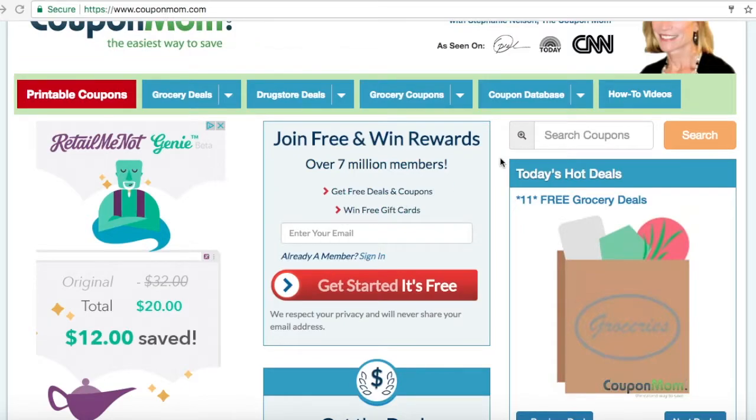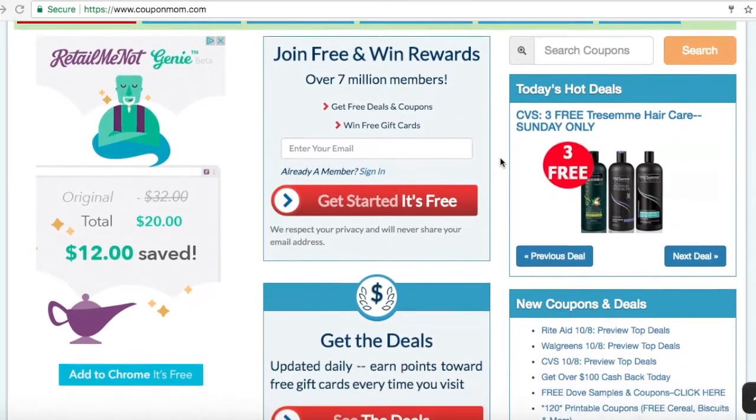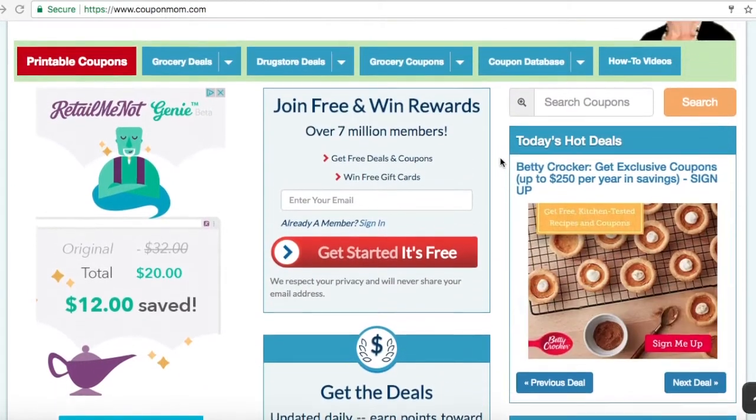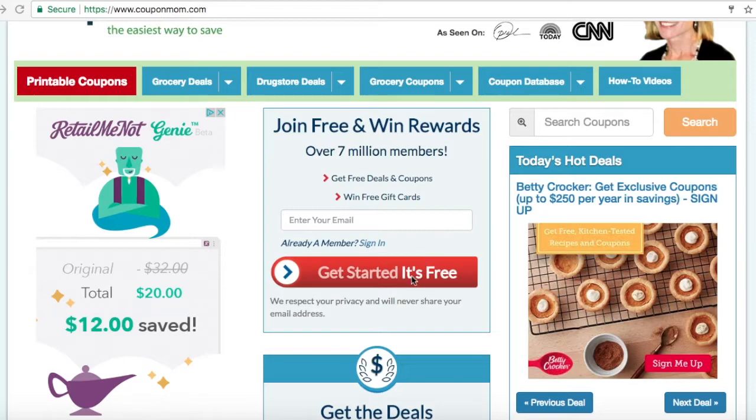Hi! Welcome to Coupon Mom. We have an amazing giveaway for you guys, but first let me introduce our new referral and rewards program. Let's get started.